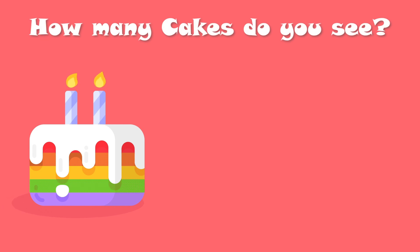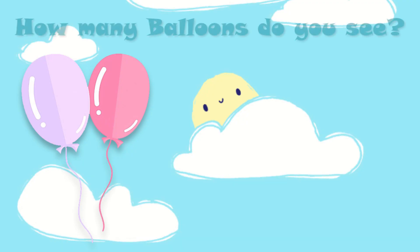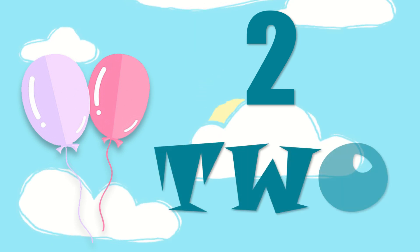How many cakes do you see? Yes, there is one cake. O, N, E — one. How many balloons do you see? Yes, there are two balloons. T, W, O — two.